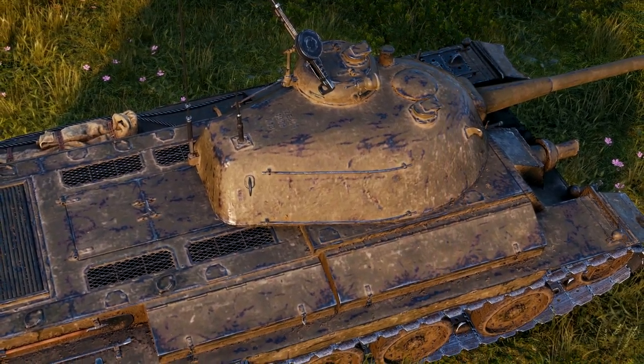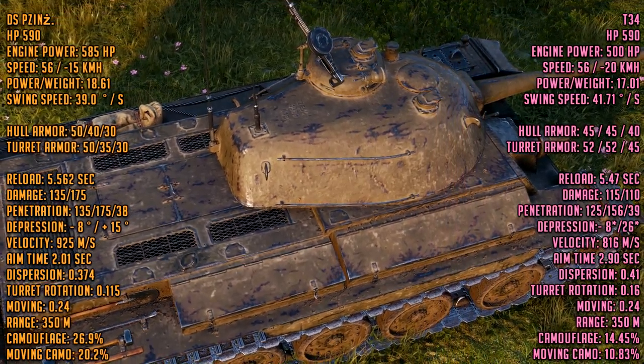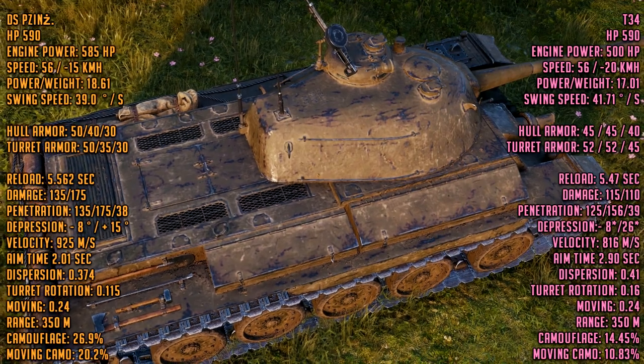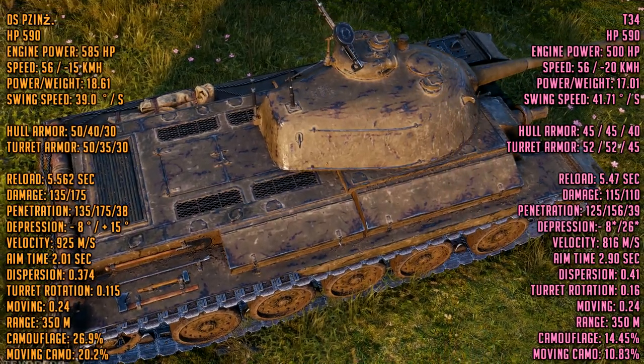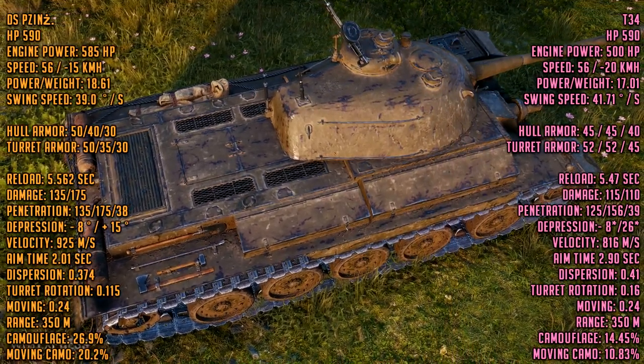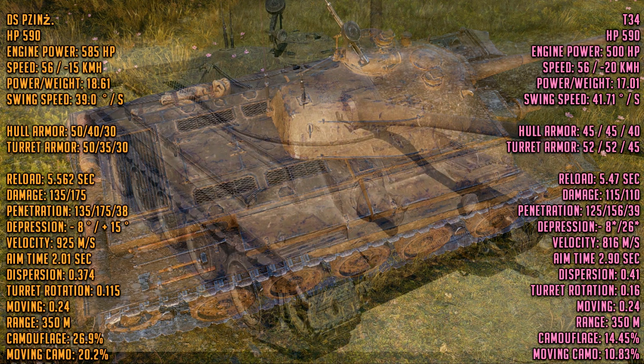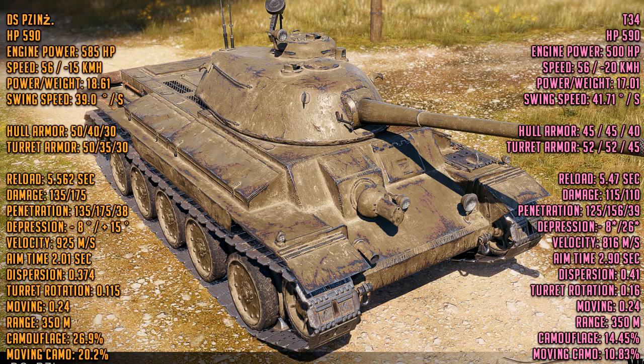Let's compare this tank with the two most important tier 5 mediums. Starting with the T-34: the DS PZ has the same HP, a lot more engine power — 585 versus 500 — the same forward speed, less reverse speed, but a greater power-to-weight ratio: 18.61 versus the T-34's 17.01. Hull traverse speed is 39 degrees per second versus the T-34's 41, so it's slightly slower there despite better power-to-weight.